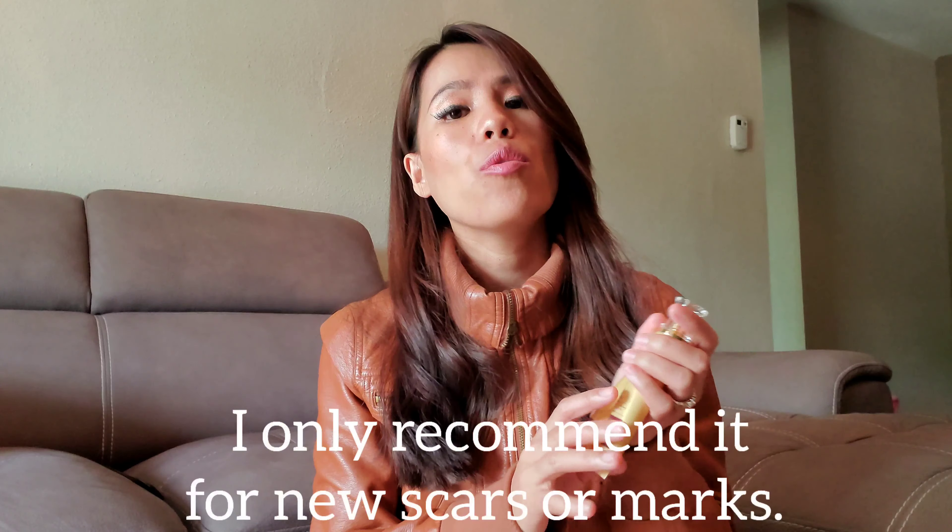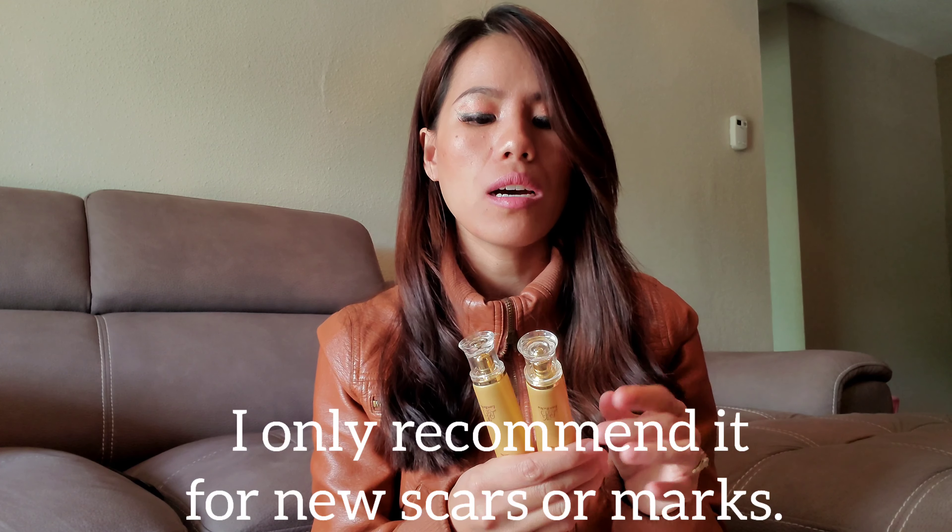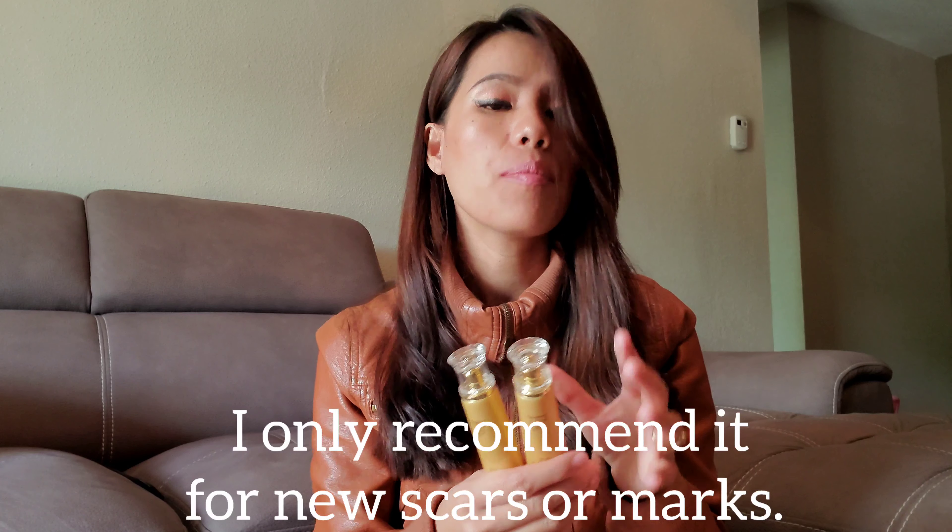I will definitely recommend this product — it might work for you right away. I'm so glad I didn't throw it away because I'm always breaking out, especially when I eat fatty foods or during my periods when I always break out.